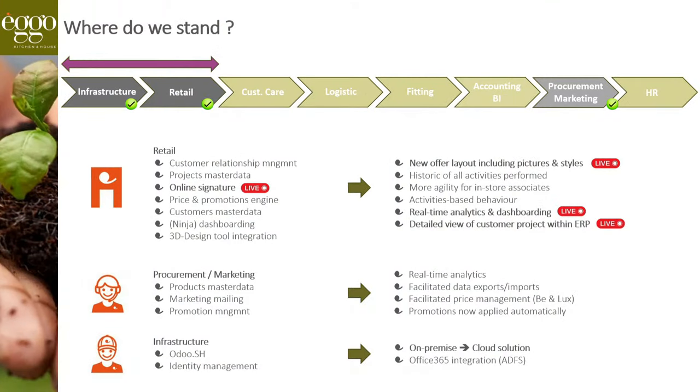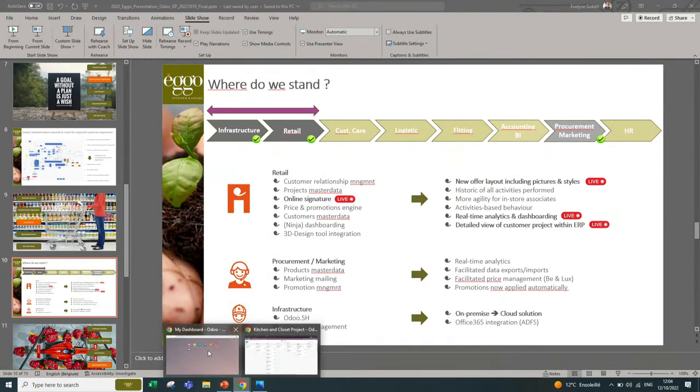So where do we stand right now? We have finalized the first go-live, which went live at the end of last year, where we moved all the retail, procurement, and marketing infrastructure — implementing 54 stores in two countries and two languages into Odoo. All sales applications and all sales associates are now using Odoo. That represented approximately 250 users at the moment of go-live, and we are already at 300 users using Odoo daily. It covered customer data, project master data, article master data, and all workflows supporting the sales associates.